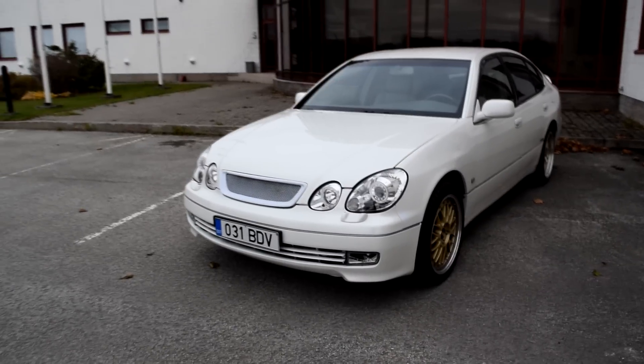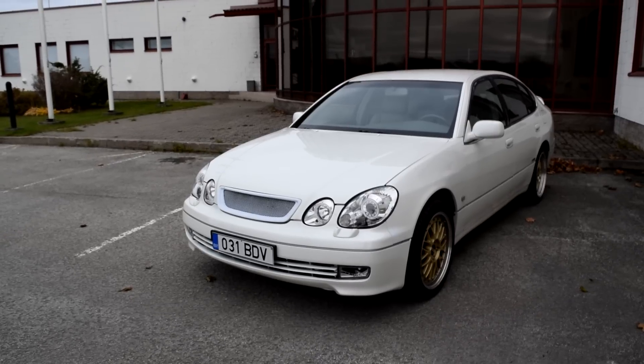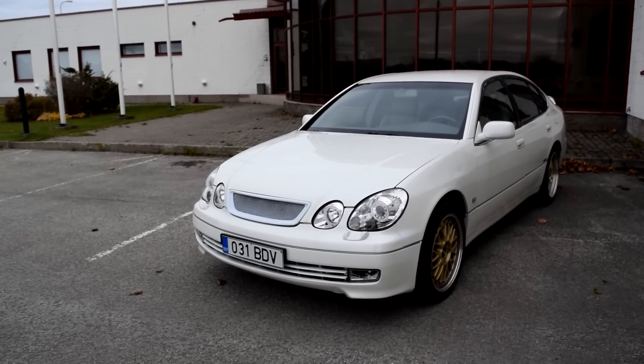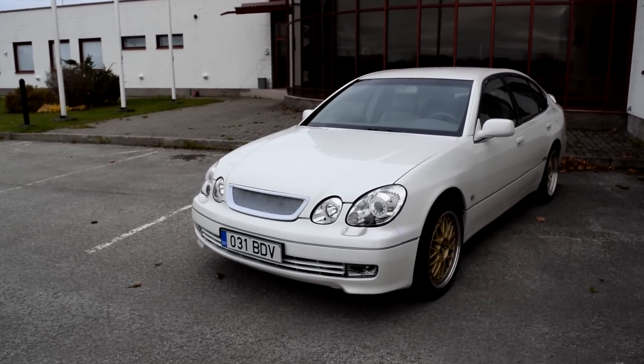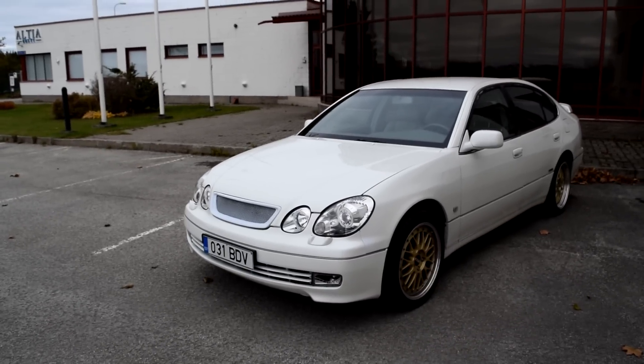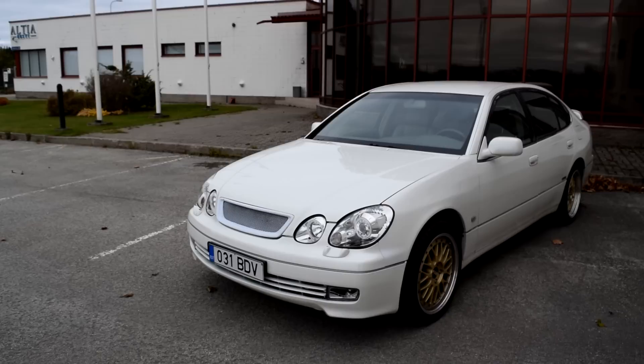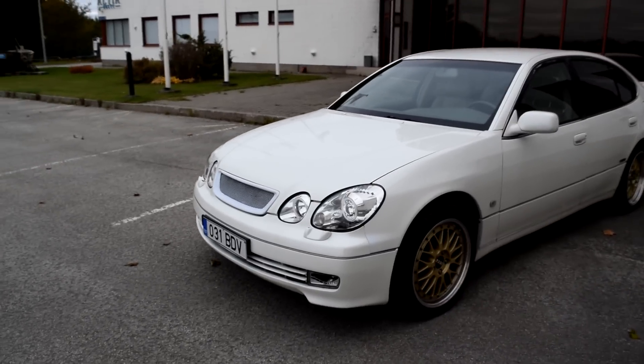What's up guys, today we have something special for you — we have one car for sale. It's a Lexus GS300 with a 2JZ-GTE which has a six-speed GETRAG V160 gearbox, and this car is capable of 600 horsepower. Let me show you around.